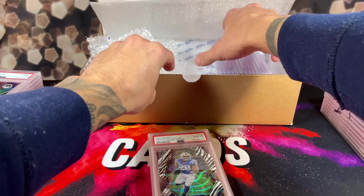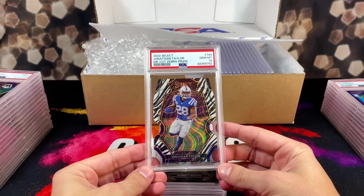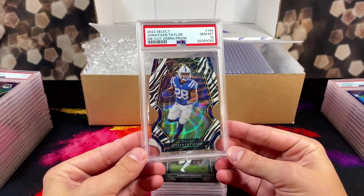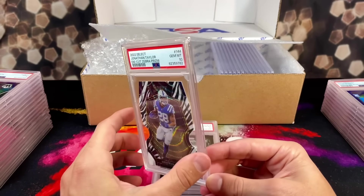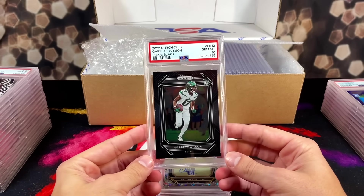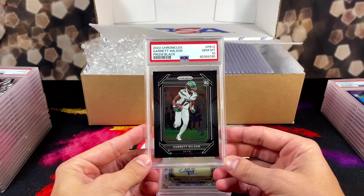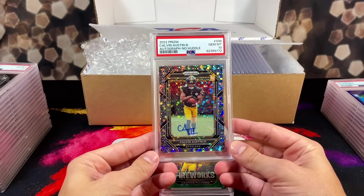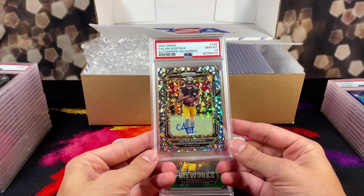Getting back on the 10 train — we got a 10 on the die-cut zebra prism of Jonathan Taylor! Good timing on that one. Man, that looks nice. Back-to-back 10s — we got the prism black chronicles rookie of Garrett Wilson. Then we got Calvin Austin on the PSA 10 auto no huddle — I actually opened a no huddle prism hobby box this year.